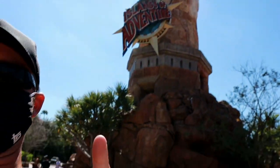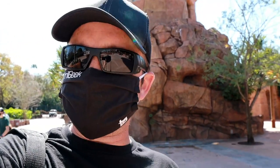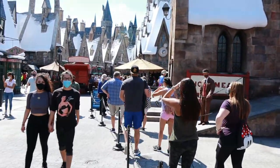Alright, let's head on over into Islands of Adventure - you can see it behind me. Take a quick lap around the park, see what's going on. See if we can maybe catch Velocicoaster testing. They made some new enhancements to the area so let's go check it out. Hello from Hogsmeade!